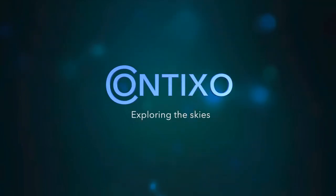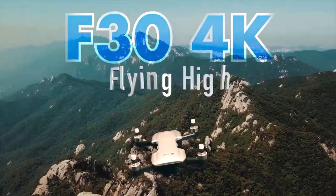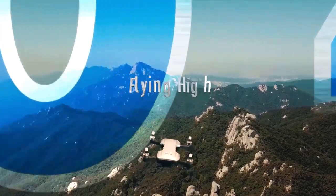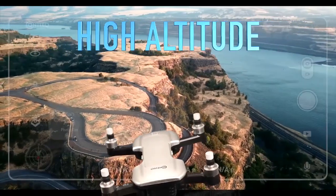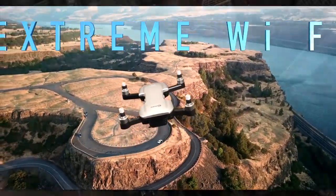Contixo F-19 Drone with 1080p Camera for Adults and Kids, RC Foldable Quadcopter with 4-Way Obstacle Avoidance, Follow Me, Waypoint Fly. Eyes in the Sky — experience the fun with the Contixo F-19 2022 New Released Pocket Obstacle Avoidance Drone.